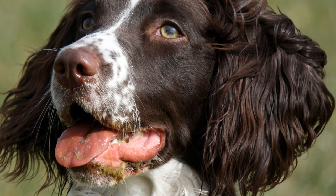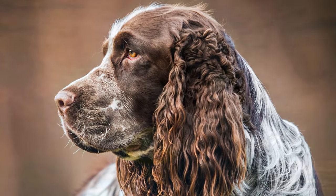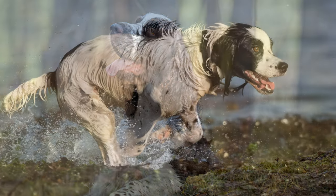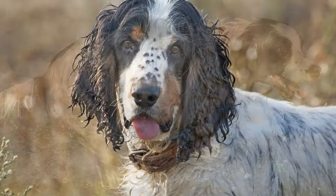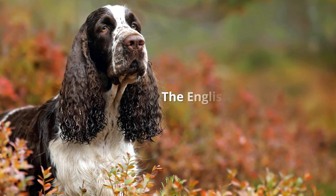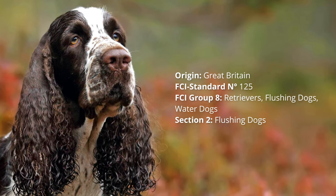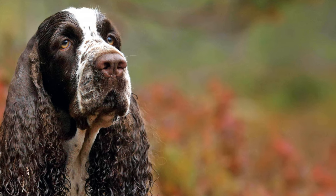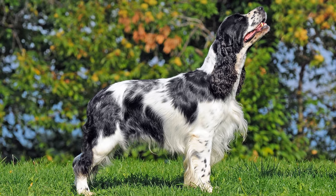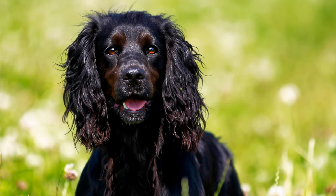Thank you for joining us. In its native country, the English Springer Spaniel was one of the most popular dog breeds for many years. Especially in the post-war period, there was a huge demand for this cute dog.